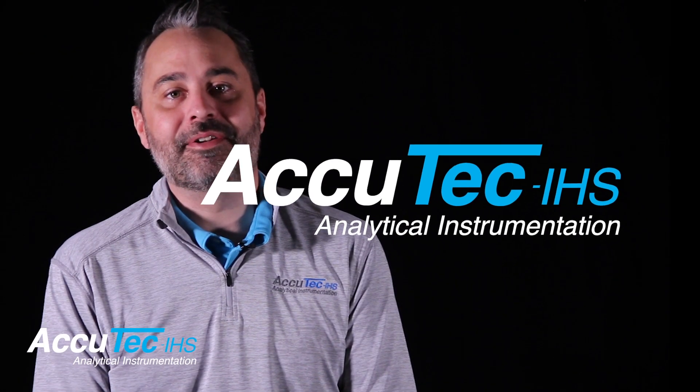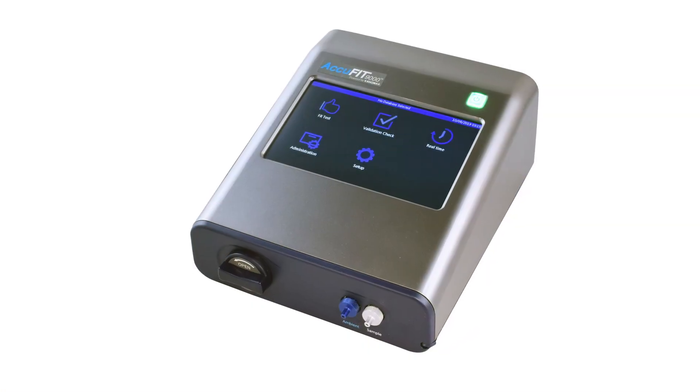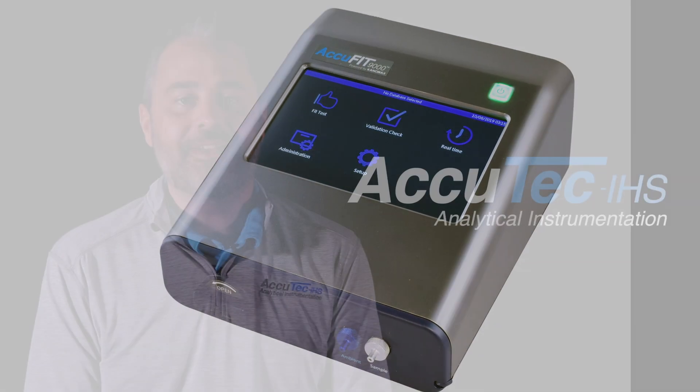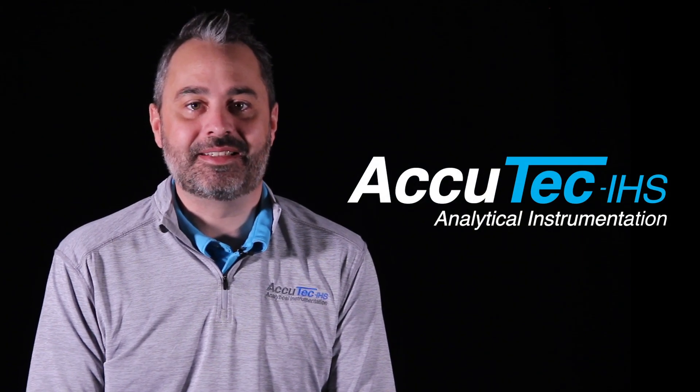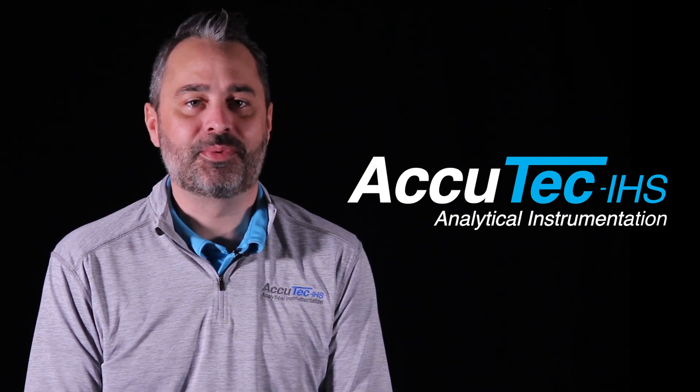I am Conor O'Donnell, co-founder of AccuTech IHS. Our flagship product is the AccuFit 9000 quantitative respirator fit test instrument. AccuTech was founded in 2016 with a mission to bring a fresh new respirator fit tester to market. Here's why.